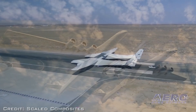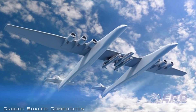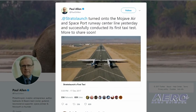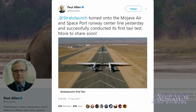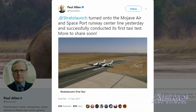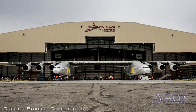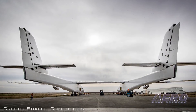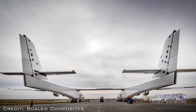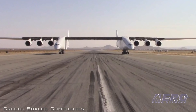SCALED has been working with Stratolaunch for the past five years designing, building, and testing the world's largest aircraft. Paul Allen's mission for Stratolaunch is developing an air launch platform to make access to space more convenient, reliable, and routine. Later taxi testing will include faster speeds and more challenging steering and braking tasks, all in preparation for first flight. Brandon Wood, test conductor, called it exciting to see this magnificent machine on the runway for the first time.